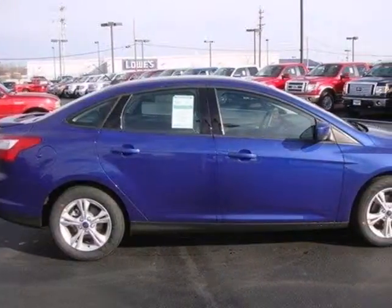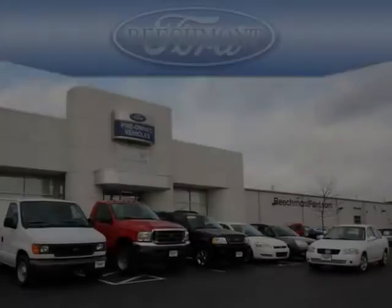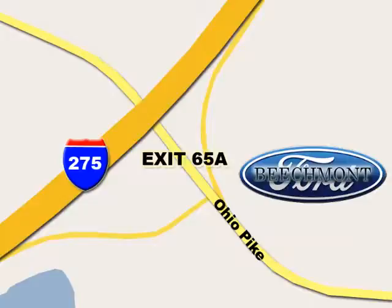It's time for a more fuel-efficient driving experience. Stop in today. Beachmont Ford — we're a friend in the community. Stop in today. We're easy to find off I-275 at exit 65A, Beachmont Avenue.